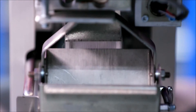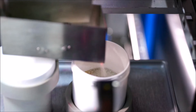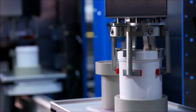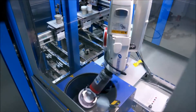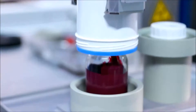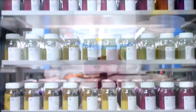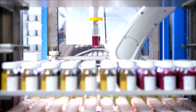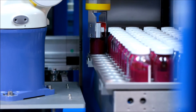Thanks to highly efficient blending processes and powerful dispersing steps, pigments and fillers can be integrated and finely distributed in the liquid medium within a short period of time and at a high level of quality. The capacity of the formulation island has been designed for continuous production of 320 formulations.